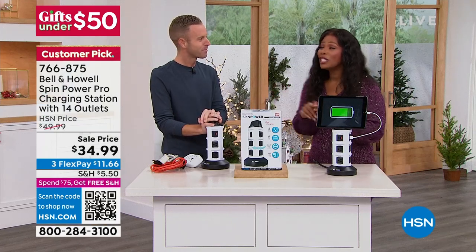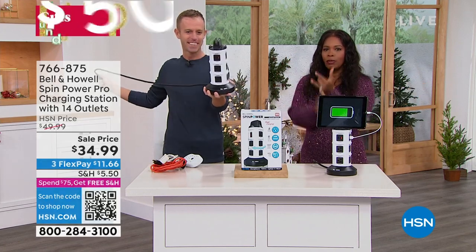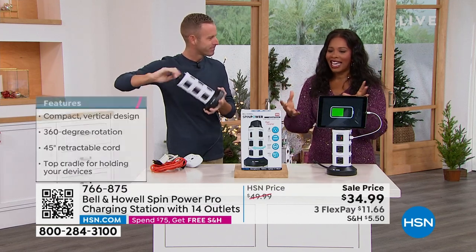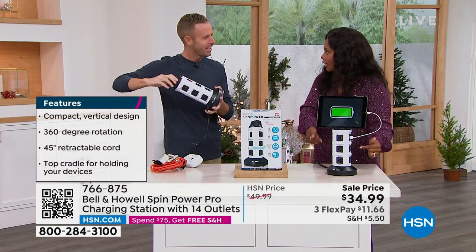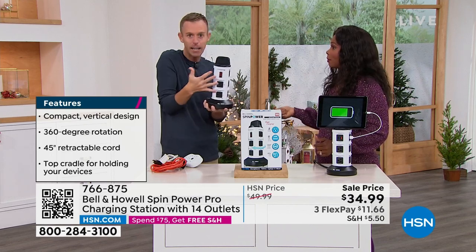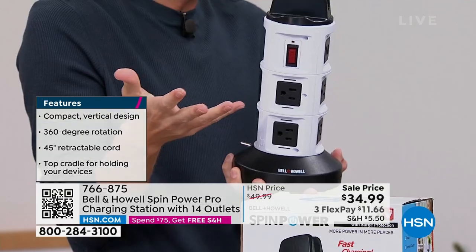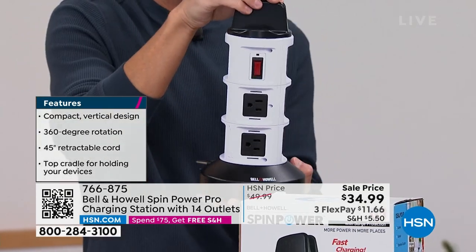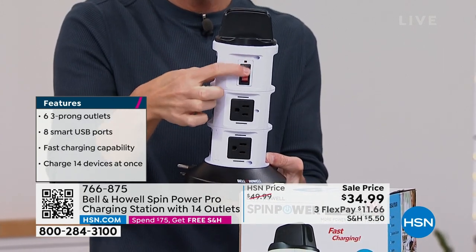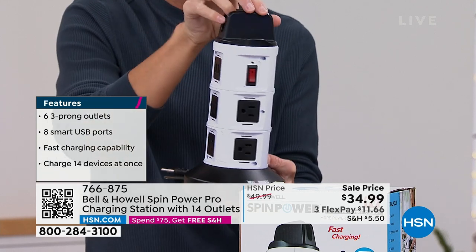Think about all the things you have plugged in already — now you're going to plug in your Christmas tree lights, all the decorations, your wreath. Everything could be plugged in here. You could actually plug this in behind your Christmas tree, hide it, and have all your different decor plugged in in one place. Otherwise you need a lot of extension cords or power strips. And if you ever overload it or blow the surge protector, you can just flip that switch and reset it.